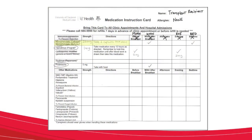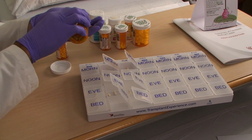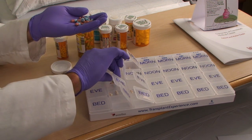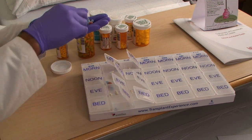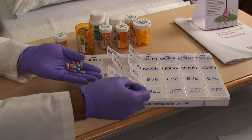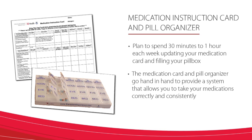Let's try another one: mycophenolate. If your dose is 500 mg twice daily at 9 a.m. and 9 p.m., the capsules supplied by the pharmacy are 250 mg strength. Thus, to get a 500 mg dose you will need to take 2 capsules each time. So you would remove 2 capsules from the bottle and place them in the squares corresponding to Monday 9 a.m., Monday at 9 p.m. — which would be Monday noon and bed — and for Tuesday at 9 a.m. and 9 p.m. it would be Tuesday noon and Tuesday bed, and so forth until the entire week is filled. You will repeat these steps for each medication. Plan to spend 30 minutes to an hour each week updating your medication card and filling your pill box. The medication card and pill organizer go hand in hand to provide a system that allows you to take your medications correctly and consistently.